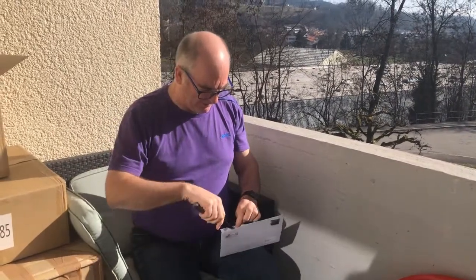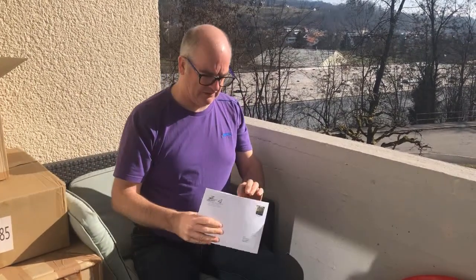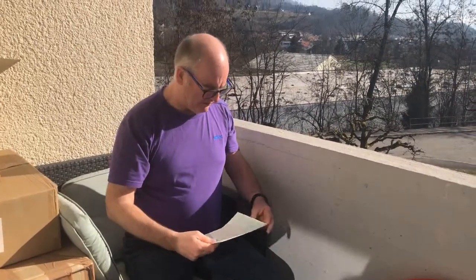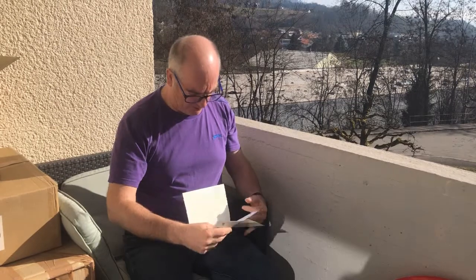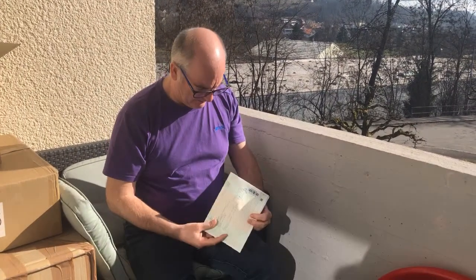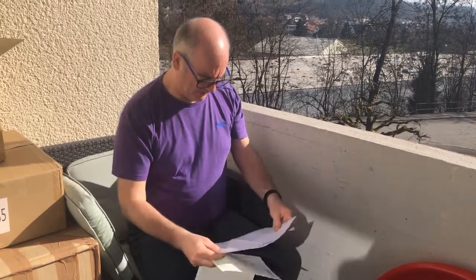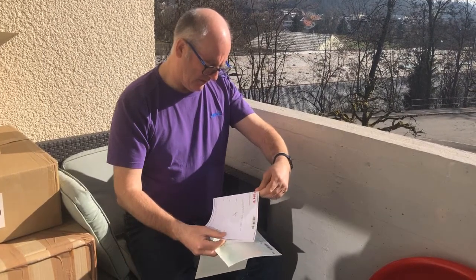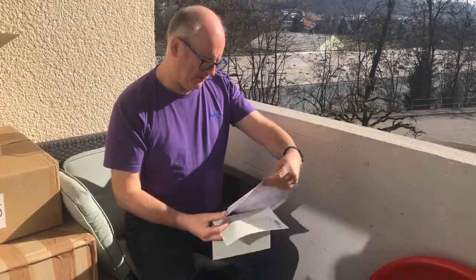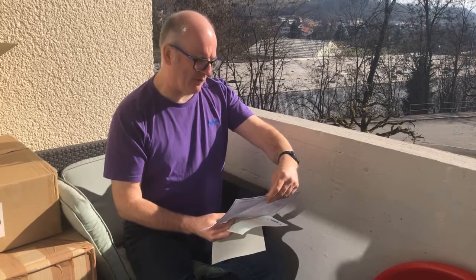Let's have a look at what we've got in here. So here's the first documents of the trial.